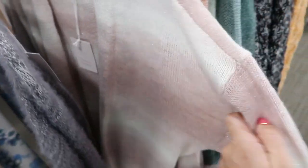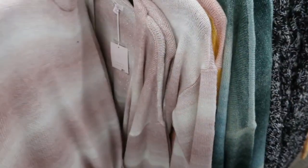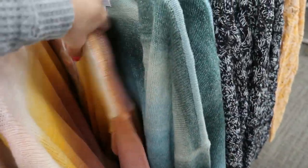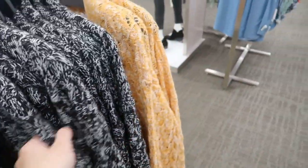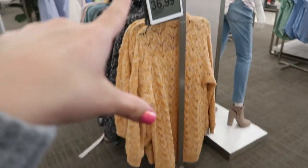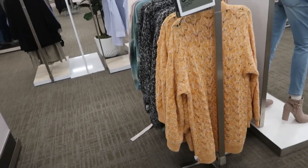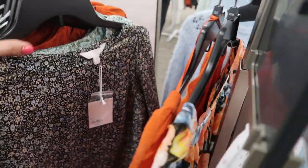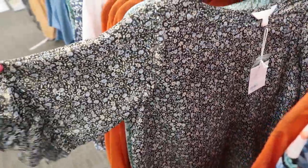I'm seeing some new colors in the Lauren Conrad red duster sweater with the belt — it is $58. This pink I think we've seen before, and I don't think I've seen this green. We did see these probably two videos ago.